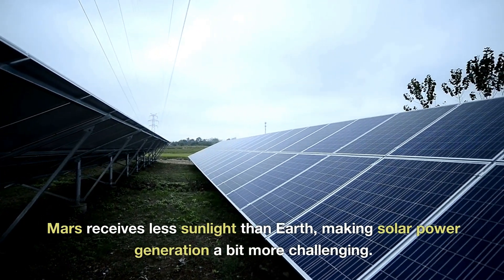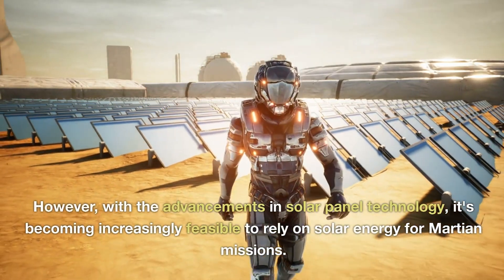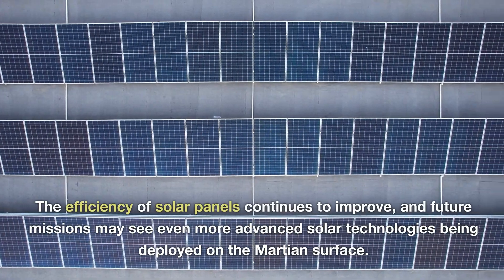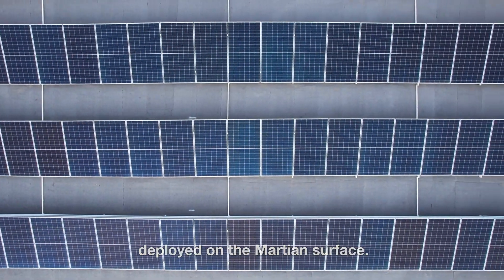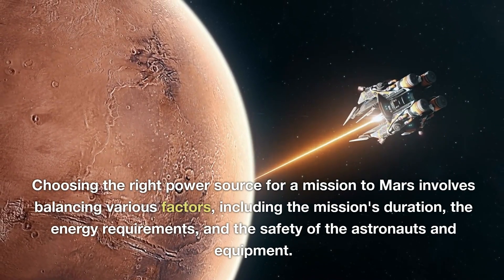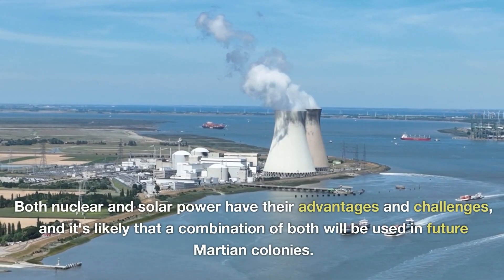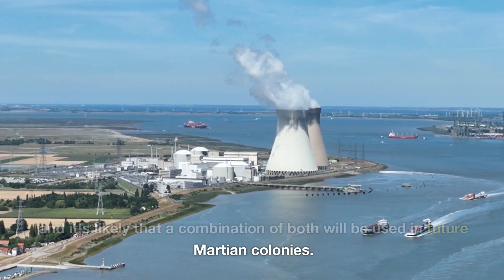Mars receives less sunlight than Earth, making solar power generation a bit more challenging. However, with the advancements in solar panel technology, it's becoming increasingly feasible to rely on solar energy for Martian missions. The efficiency of solar panels continues to improve, and future missions may see even more advanced solar technologies deployed on the Martian surface. Choosing the right power source for a mission to Mars involves balancing various factors, including the mission's duration, the energy requirements, and the safety of the astronauts and equipment. Both nuclear and solar power have their advantages and challenges, and it's likely that a combination of both will be used in future Martian colonies.